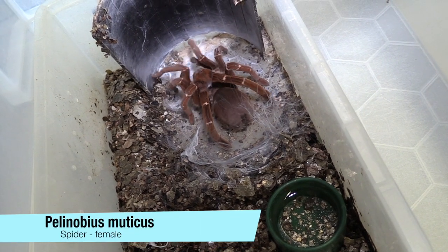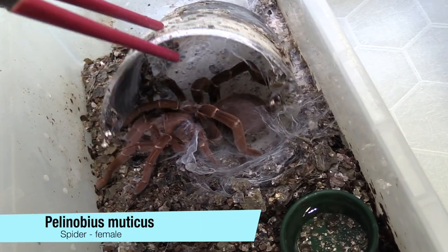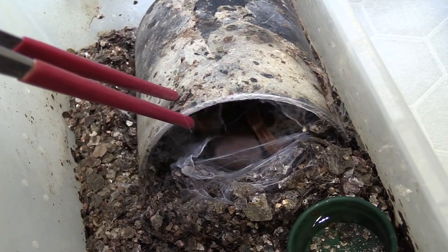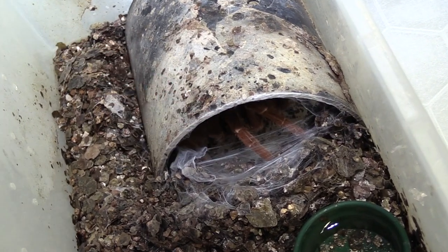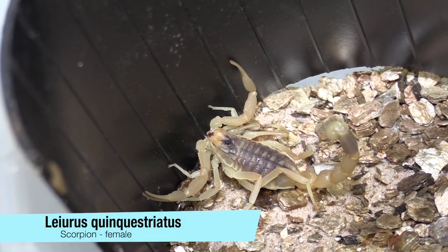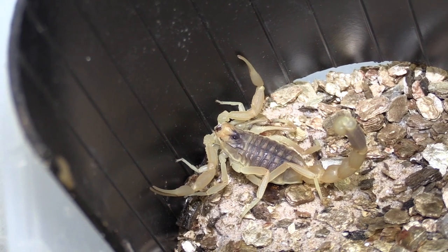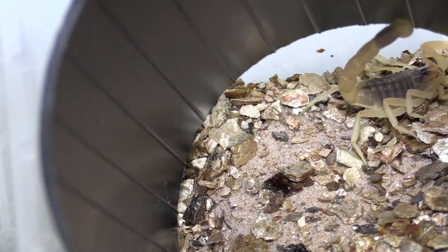Venoms are made up of hundreds if not thousands of different components, and they've evolved over millions of years for prey capture and for defense. With all of these different components, which are unique to each different snake or venomous animal, it provides a huge library of different compounds that we can screen — and they may have serendipitously evolved to treat things such as cancer or other medical conditions.